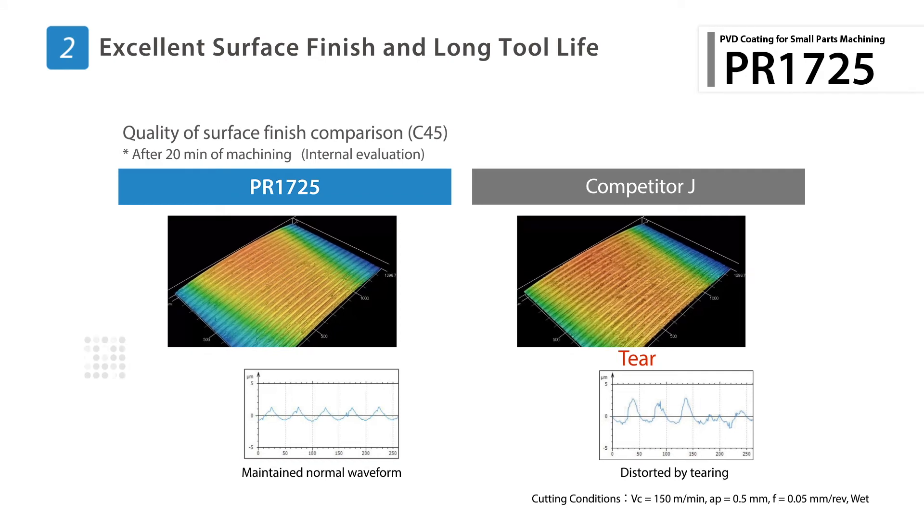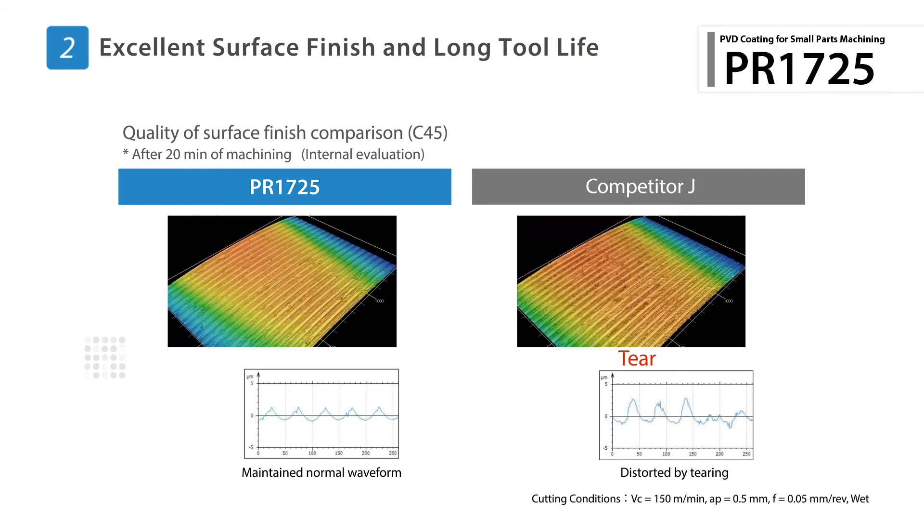By using a computer generated surface model, you can see a measurable difference in surface finish.